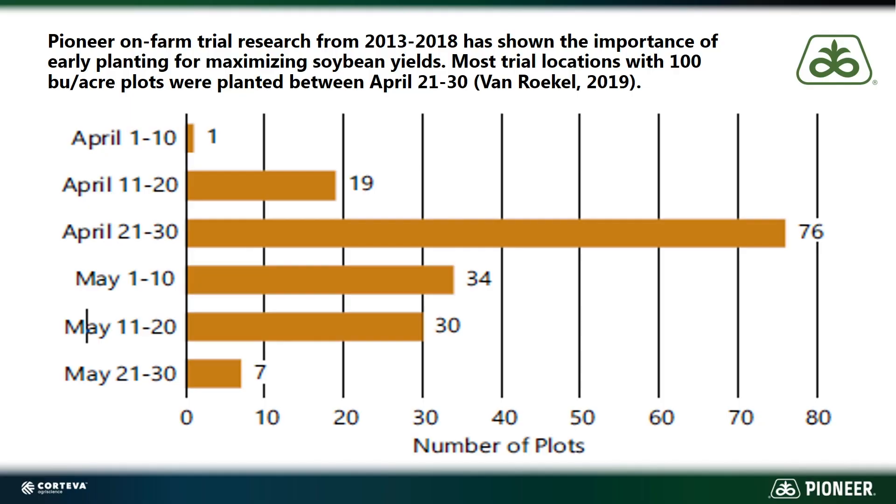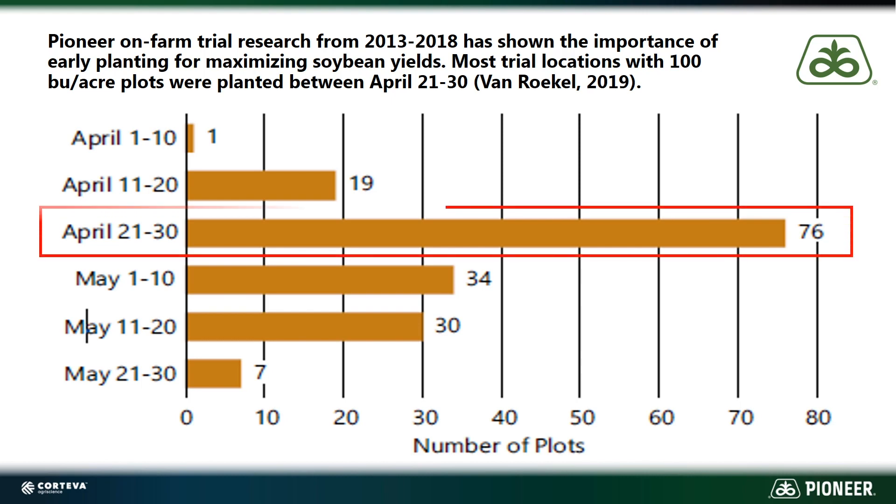The planting date on soybeans has certainly moved up here in East Central Illinois over the last decade, and for good reason. In Pioneer on-farm trials from 2013 to 2018, we've seen that the ideal planting date is in that April timeframe, usually around April 21st to the 30th. If you look at this study over this five-year period, you'll notice that the highest frequency of plots that exceeded 100 bushels per acre were in that April 21st to 30th timeframe. This data from Ryan Van Rocco really summarizes nicely to show that early soybean planting advantage.